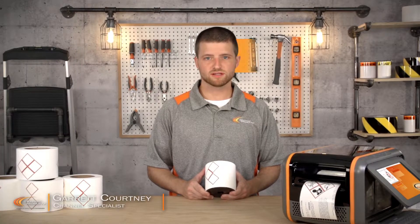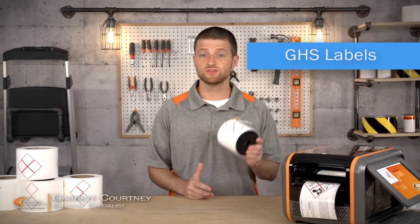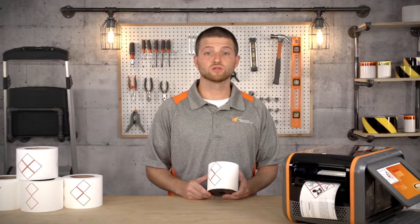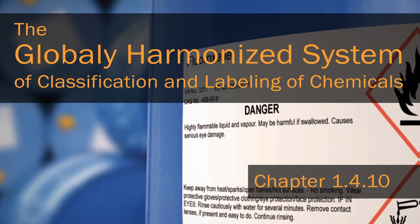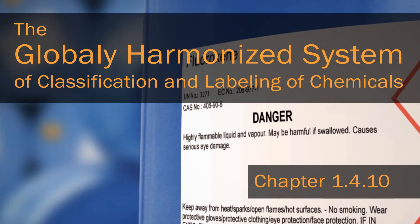Hi, I'm Garrett with Graphic Products and today we're talking about Duralabel GHS labels. Make your chemical hazard communication system a success with durable and GHS compliant chemical container labels. Graphic Products globally harmonized system labels are specially designed to comply with the rules established by the UN for classification and labeling of hazardous chemicals.